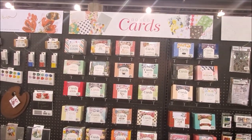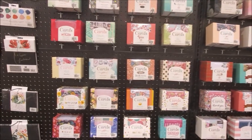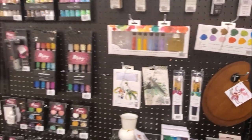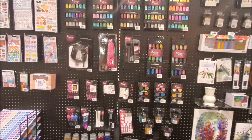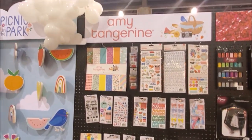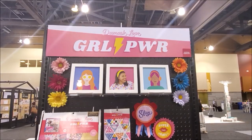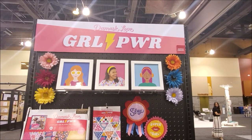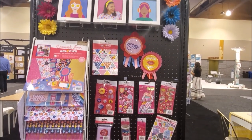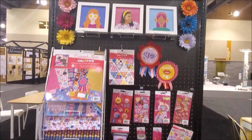Here we have One Canoe Two — super cute cards, all these little pre-made cards, absolutely adorable. Here we have Paper Fashionista — super cute stuff, here's Moxie. Really cute. Amy Tangerine has her Picnic Park line — look at this cute setup. Adorable setup. Damask Love's got her own Girl Power line — so adorable. Super cute, super girl, lots of pink. Absolutely love that — all from Damask Love.